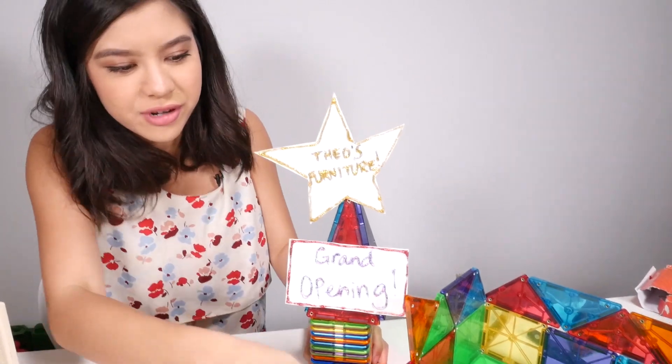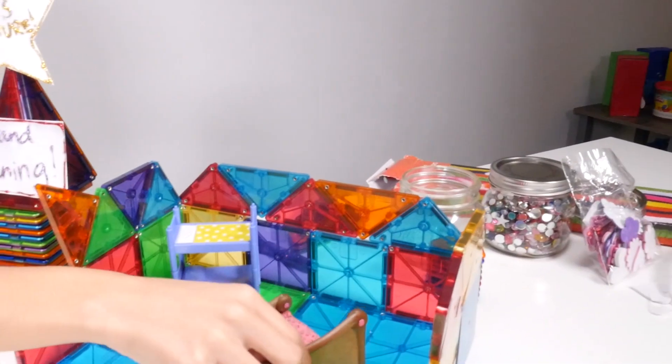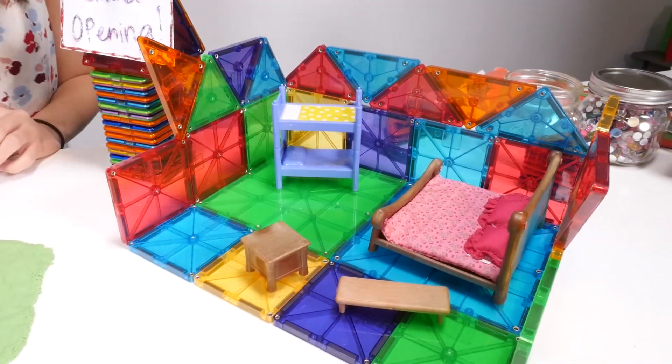Okay, now it's time to put the furniture in our new building. Okay, it's all set up. Let's see how he likes it.